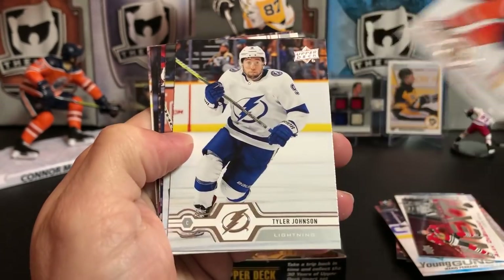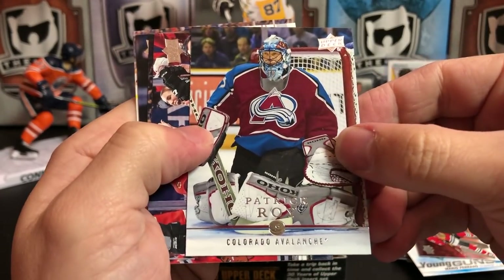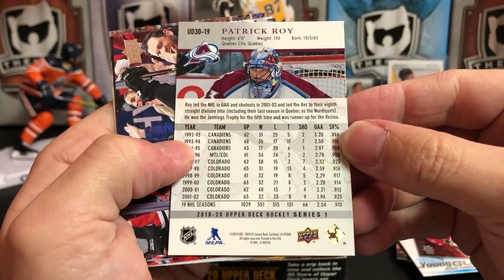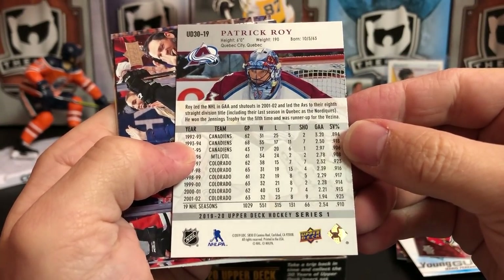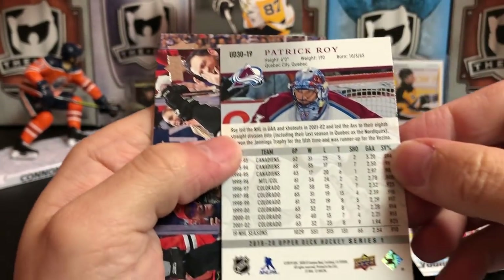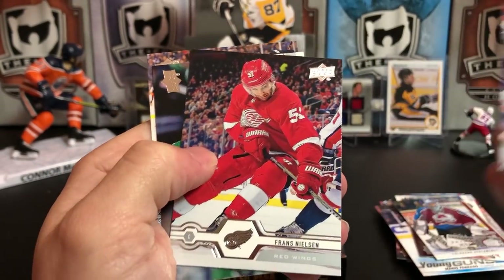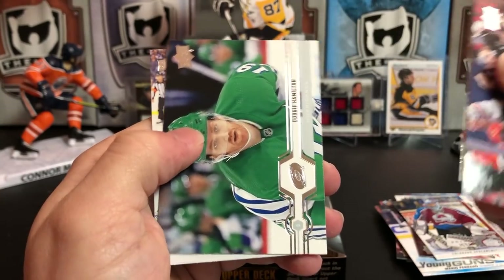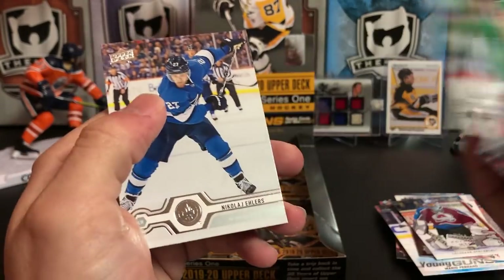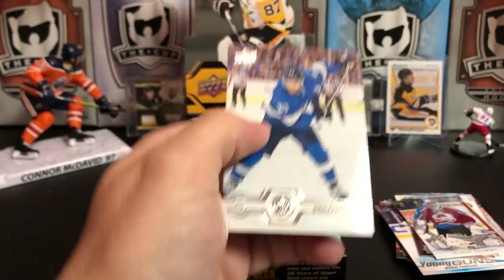And here's another throwback — Patrick Roy for the Colorado Avalanche. So it's one of the UD30s — this is UD30-19. Dillon Strome, Franz Nielsen, Dougie Hamilton — and the Whalers jersey, which is just fantastic. And Nikolai Ehlers.